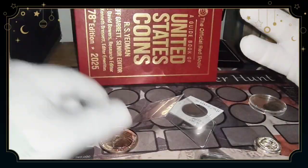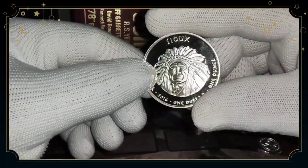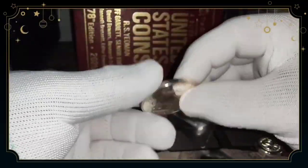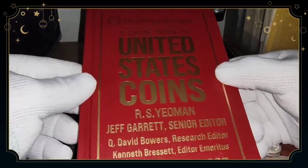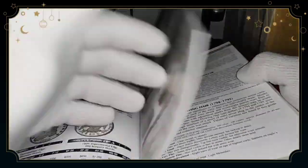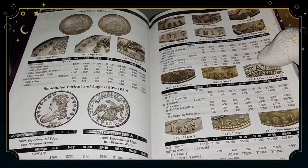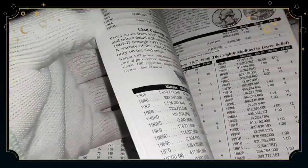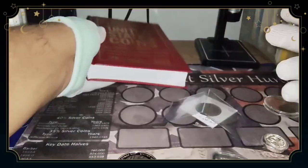That's what I bought today. I just want to say thank you for watching my channel. My name is Hector Silver Coin. Please get this Red Book — I paid twenty dollars for it, really nice. It has all the information you need; you don't need to go to the internet. This book is going to help you a lot. Thank you guys for watching; my name is Hector Silver Coin.